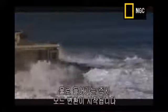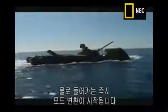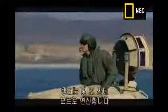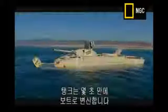Time to hit the waves. As soon as the EFV leaves the shore, it begins its transformation — the tracks come up, the transit flap comes out, and within seconds it goes from tank to boat.